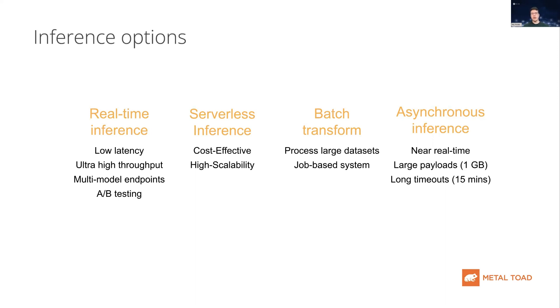The next option is batch transform, which directs activity to your endpoint in batches, and this works really well for job-based systems and when you're processing very large data sets. And finally, you have asynchronous inference, which is near real-time and can support very large payloads and timeouts as well.